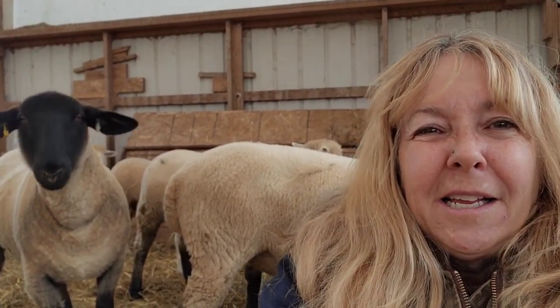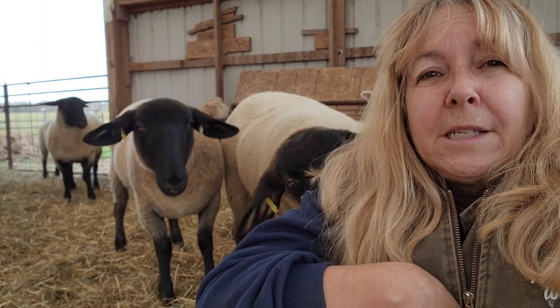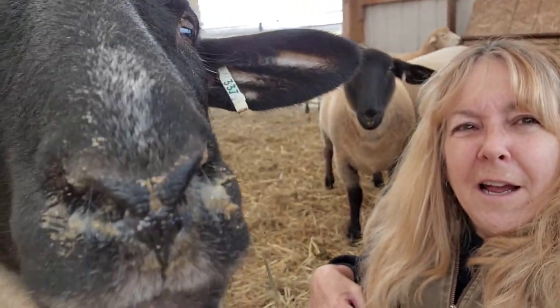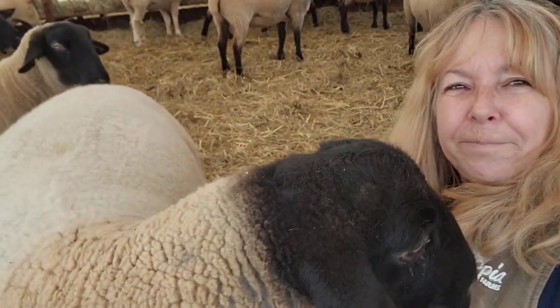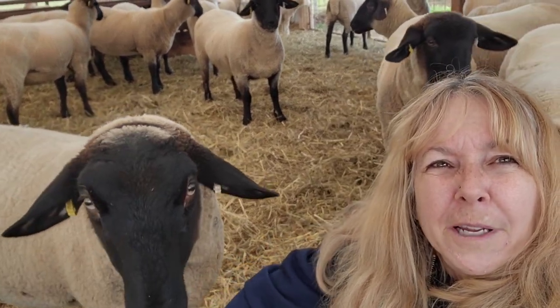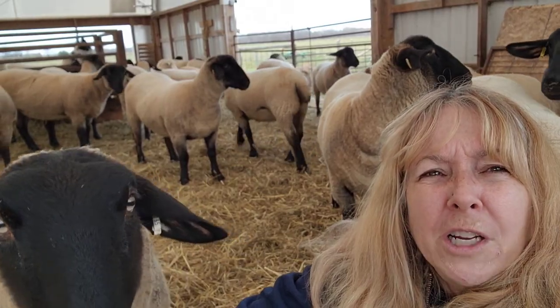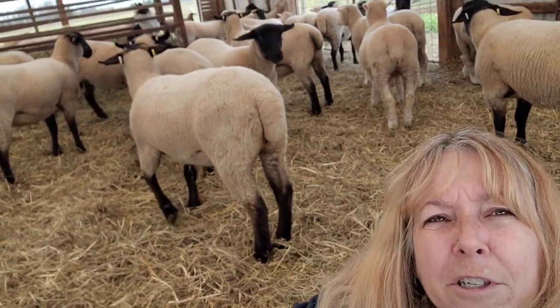You would think that people would be really prepared for bringing home their new animals, but it is extremely common here where people will come and pick up the sheep and have no supplies for them, no housing planned out, nothing is planned. All that they wanted was the sheep and hadn't thought ahead. You would think that people would at least have a barn or a shed of some sort. When you take sheep off someone else's home, they don't recognize your shed, your barn, your lean-to and it can be a scary thing.